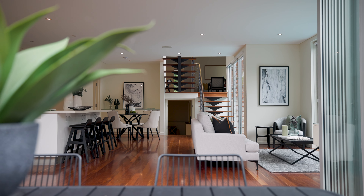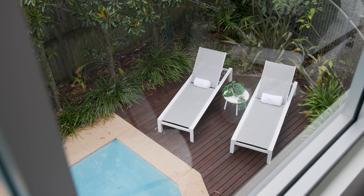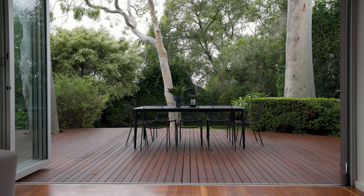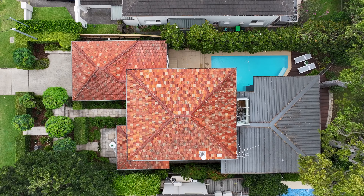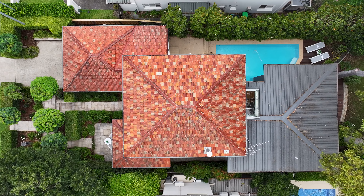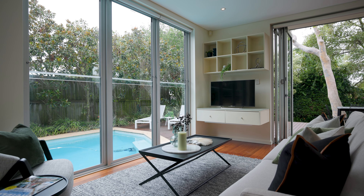The architect's inspiration was to combine the new pool, rear deck and existing mature gum trees with the extended house to create a family and entertainment space in a tranquil tree park setting. As a result, the major part of the extension at the rear of the home is literally built on one side of the pool, so you look out of the living spaces directly into the pool and onto the deck.